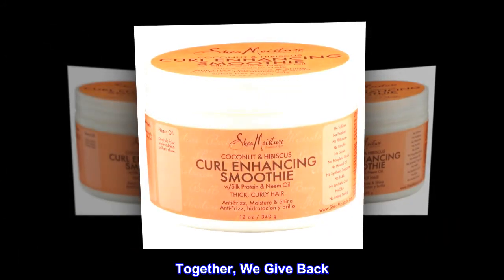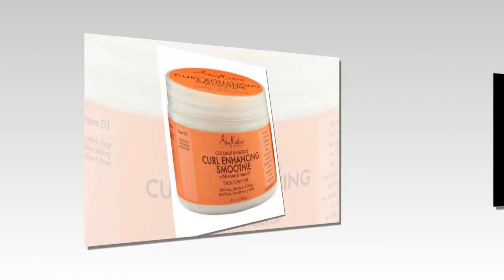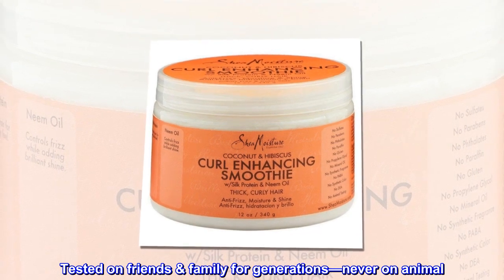Together, we give back. With every purchase, you support our mission to reinvest back in our communities. Tried, true, and cruelty-free. Tested on friends and family for generations, never on animals.